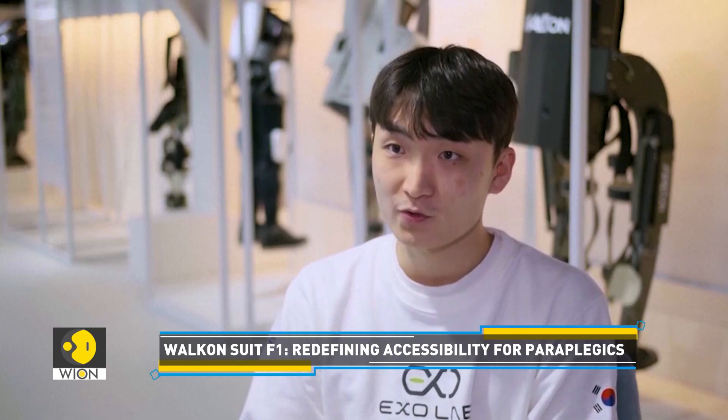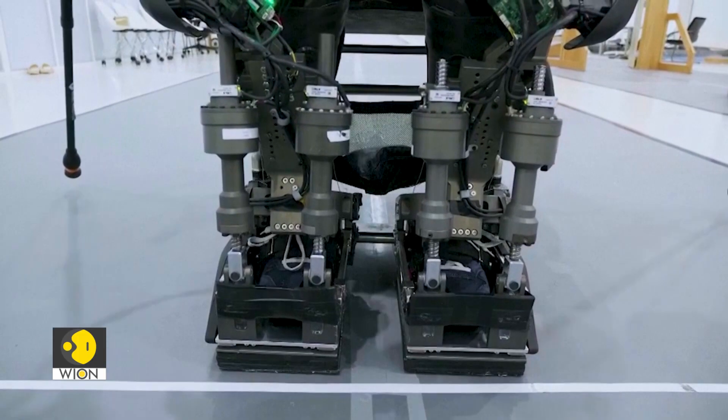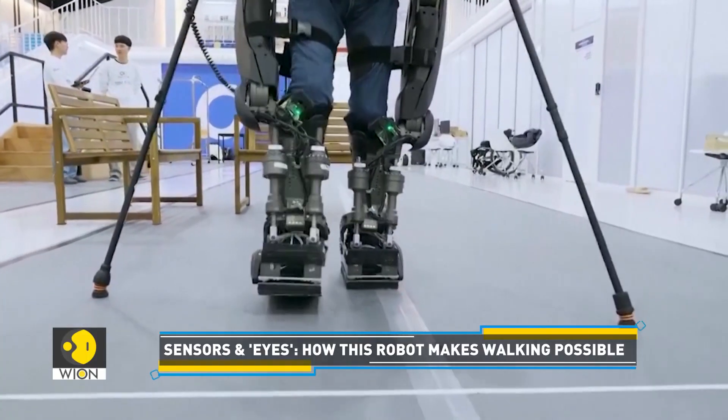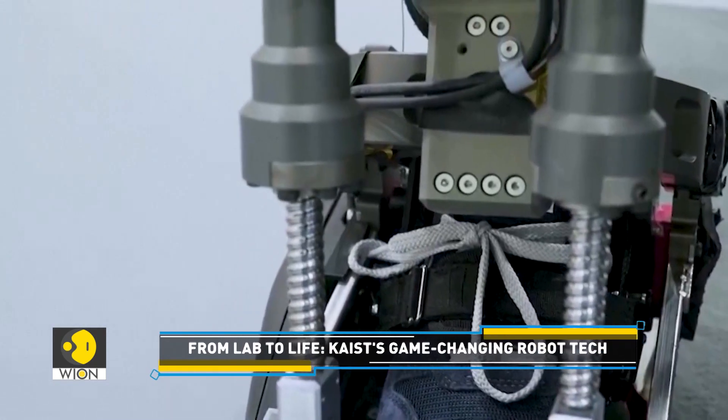The robot uses 12 electric motors to mimic most of the movements of human leg joints. The suit is packed with tech wizardry — sensors that track over 1,000 signals per second to predict the user's movements and maintain balance.